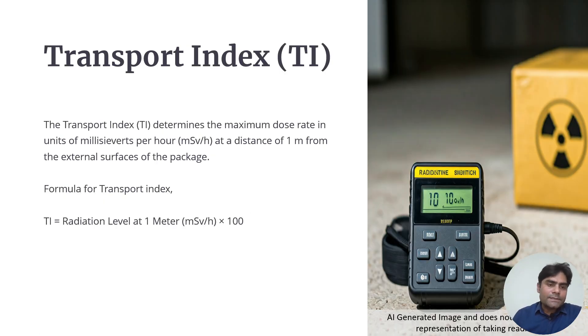The transport index determines the maximum dose rate in mSv per hour at a distance of 1 m from the external surface of the package. For a radioactive package, whatever dose rate is measured at 1 m is accounted in the transport index. The formula is: radiation level at 1 m in mSv per hour multiplied by 100. The significance of the factor of 100 relates to the history of how the transport index was introduced.